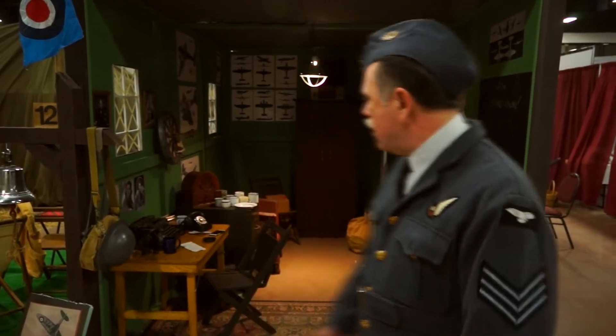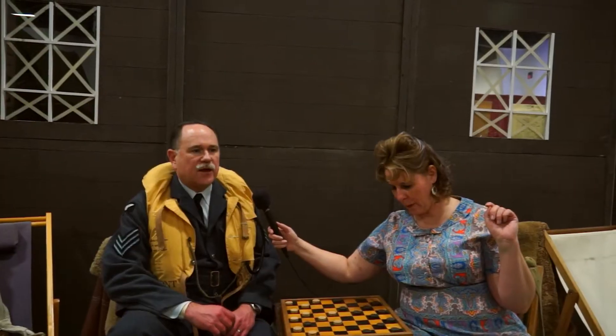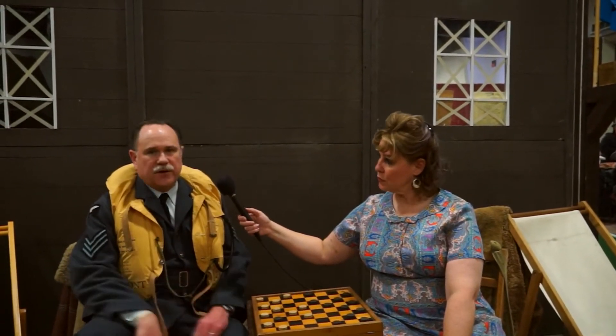This has all the comforts of home — it would be bigger than this. This is a smaller scale replica, but all the tangible things you would see at a dispersal hut. You'd have the pilots waiting on the ground, the planes waiting on the ground, rather than circling aimlessly wasting fuel waiting for the enemy to appear.